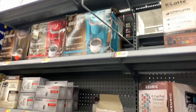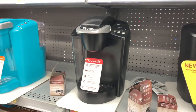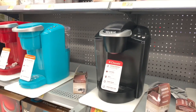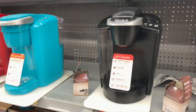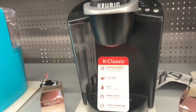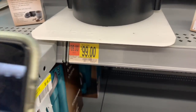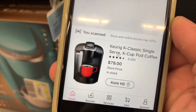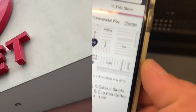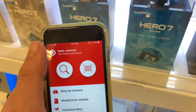Now we're at the Keurigs — I absolutely love Keurig. We're gonna scan some to see if they're on hidden clearance. This is the Keurig Classic at $99 — scanning it, it's actually $79. Not bad! Alright, the next place we're going to is Target, my favorite store.